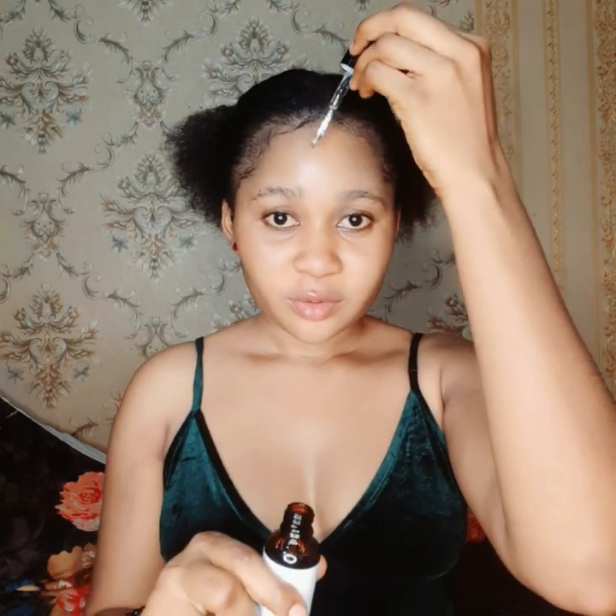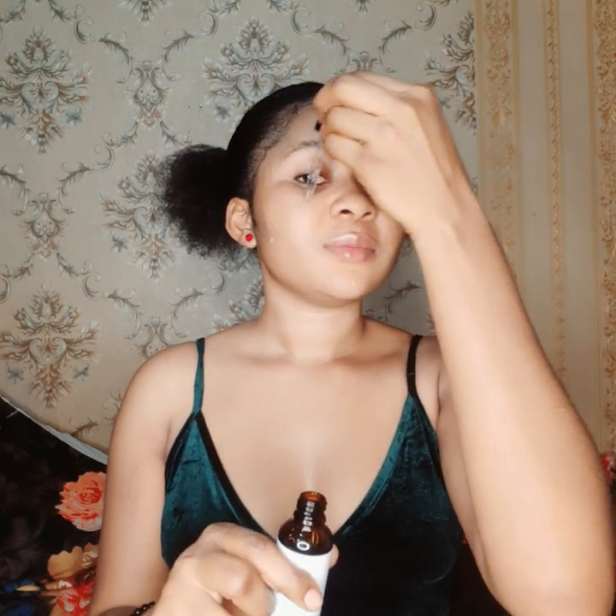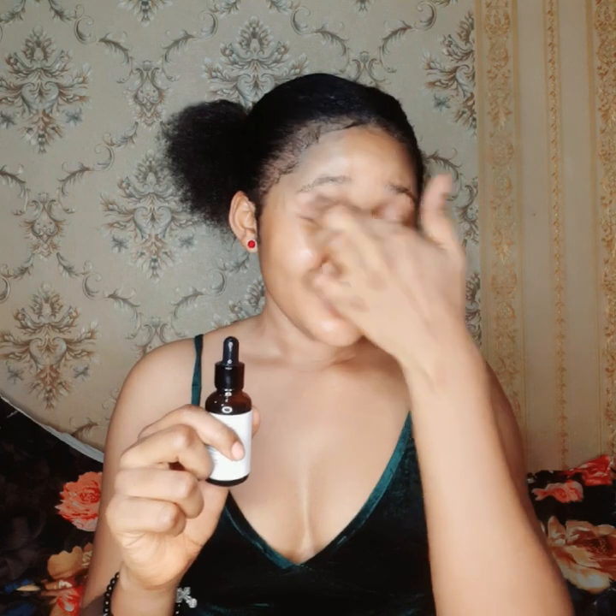If you don't know how to apply vitamin C serum, this is how: you open it up — it has a pump — press and put it on your face. I put it on my forehead, cheeks, and around the face, then massage it gently. I prefer using this vitamin C serum only at night. You can also massage it around your eye area — if you have sunburn, dark eye circles, pimples, or dark spots, just massage it generously on those areas.